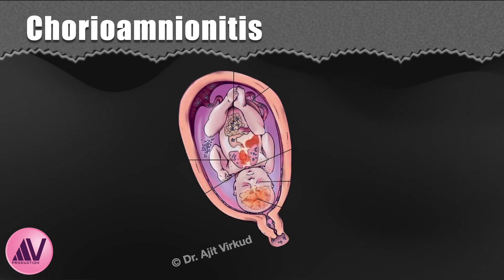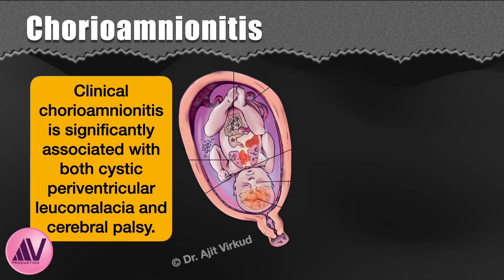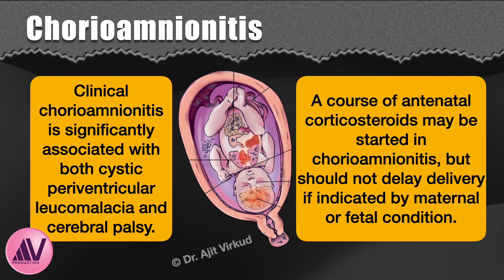What about chorioamnionitis? Clinical chorioamnionitis is significantly associated with both cystic periventricular leukomalacia and cerebral palsy. This would suggest that for gravida with chorioamnionitis, a course of antenatal corticosteroids may be started, but this should not delay delivery if indicated by a maternal or fetal condition.